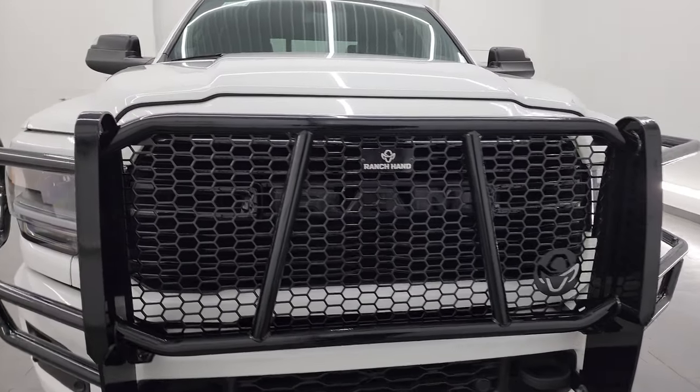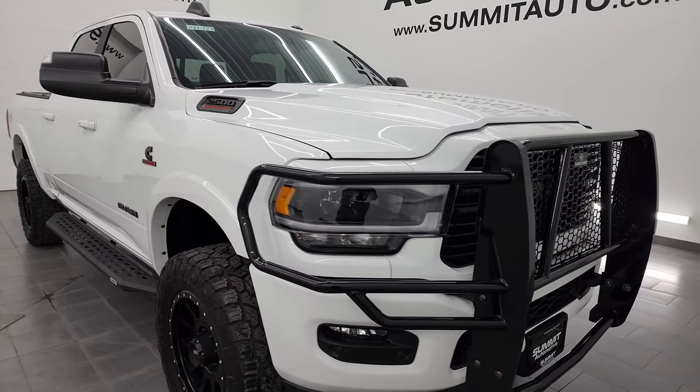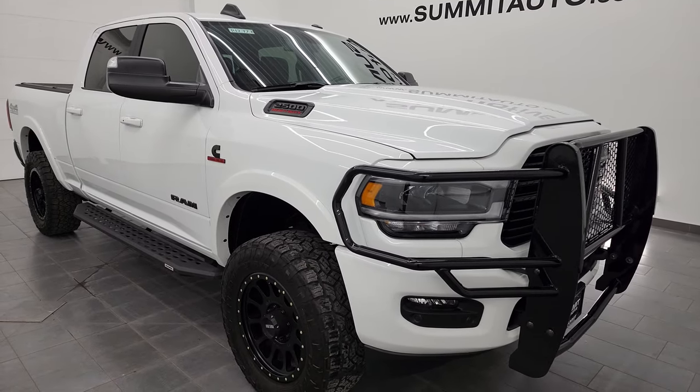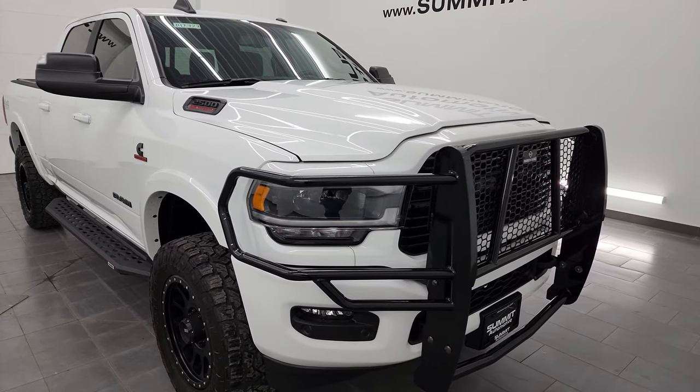This truck has been fully safetied and inspected by our service shop per the state of Wisconsin inspection process. It has a fresh oil and filter change, all the fluids have been checked and topped off, and this one is 100% ready to go.